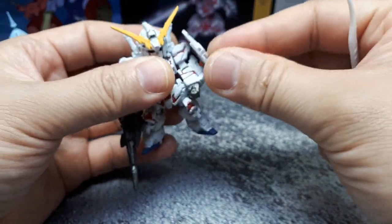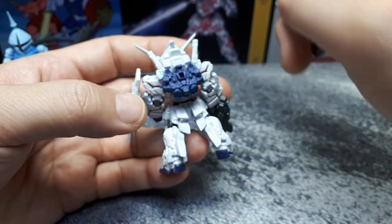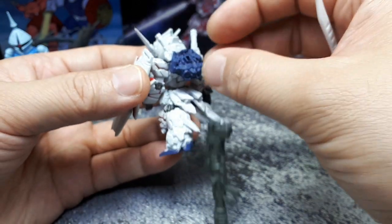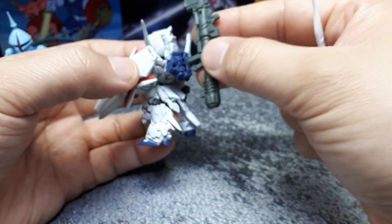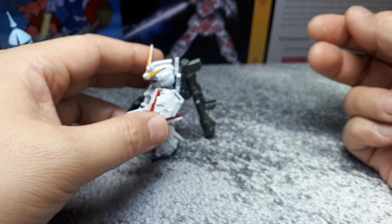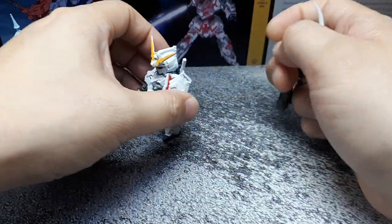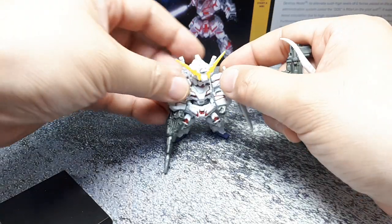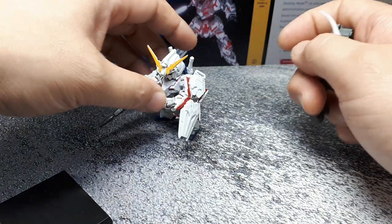Now this bazooka — I noticed on the back there's a recess, and on the packaging it shows this thing in a specific position. At first I thought it was for the hand, but there's a peg on this side. It acts like a kickstand, but these figures always seem to stand even without these bases.